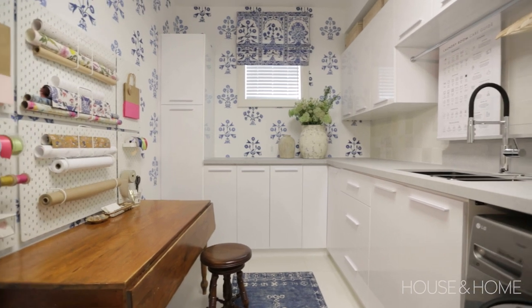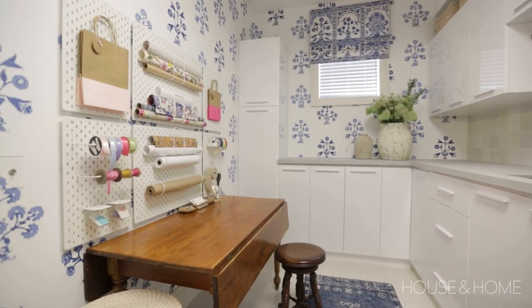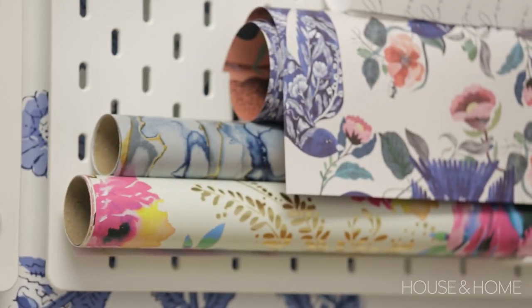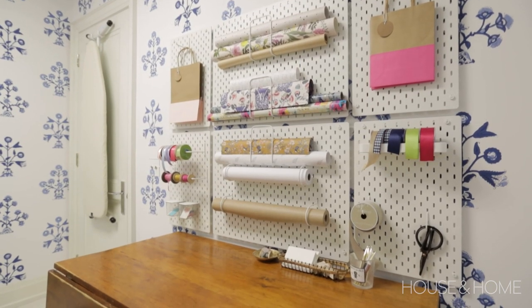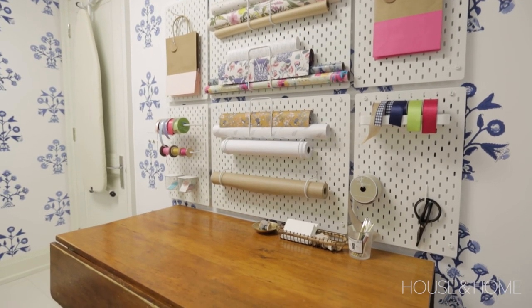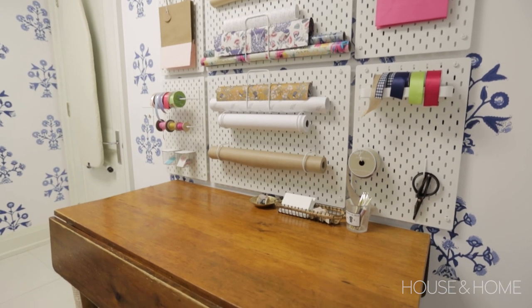My client had very cleverly installed this wrapping station prior to me starting the project. I loved the idea of making use of this wall space — it adds a little element of decoration too, with beautiful wrapping paper and ribbons on display. So we decided to mount it again once the room was all complete.